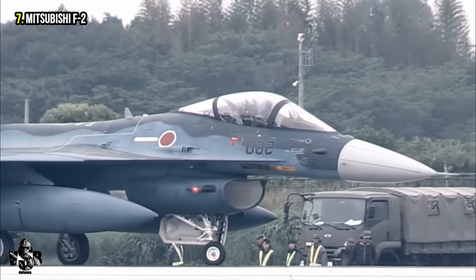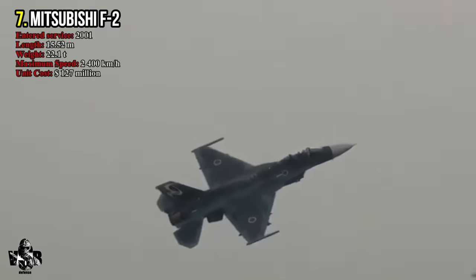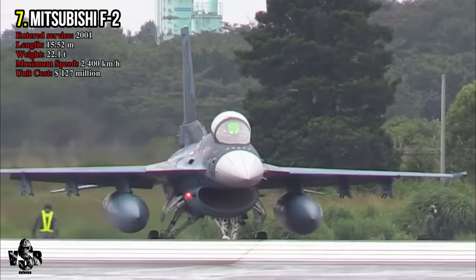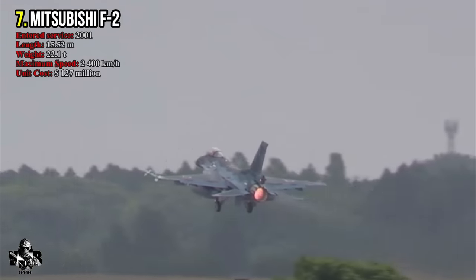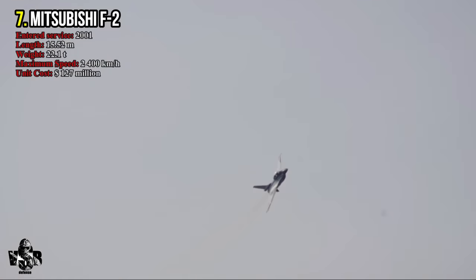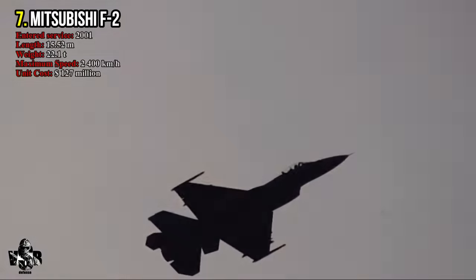Number 7: Mitsubishi F-2. The Mitsubishi F-2 has a length of 15.52 meters and a maximum takeoff weight of 22.1 tons. It uses the General Electric F110-IHI-129 afterburning turbofan engine. Designed by Mitsubishi and Lockheed Martin for use by the Japan Air Self-Defense Force, the unit cost is 127 million dollars. It has a maximum speed of 2,400 kilometers per hour.